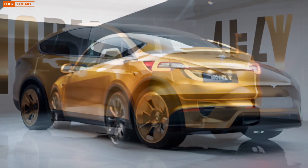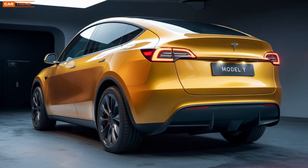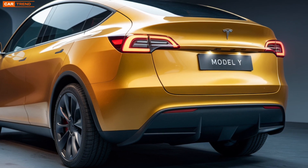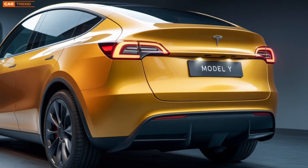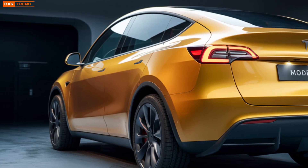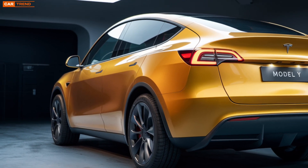The cabin is spacious and comfortable, with room for passengers and cargo. The panoramic glass roof stretches from the front to the back, giving an airy and open feel to the interior — perfect for long drives. Tesla's attention to detail is evident in the materials used. The seats are made from high-quality vegan leather, and the overall fit and finish feel more premium than previous iterations.